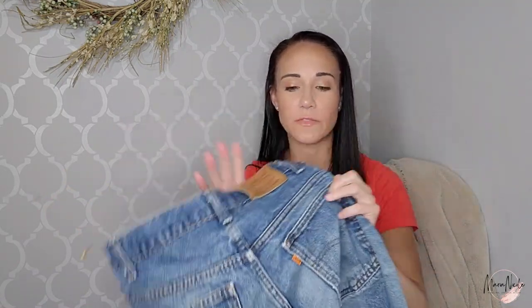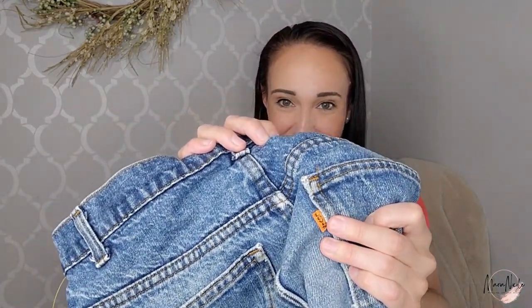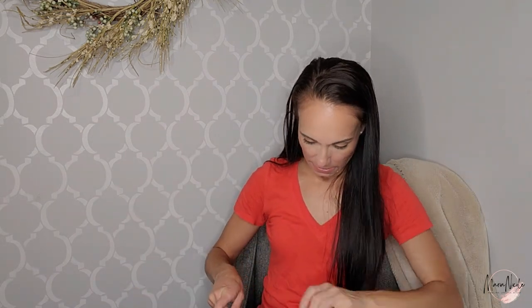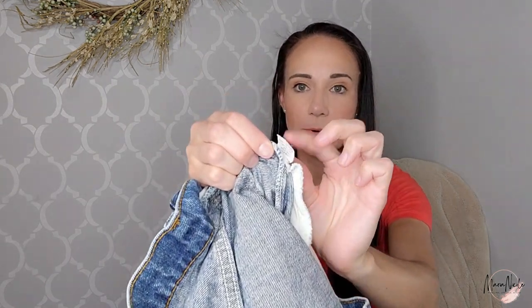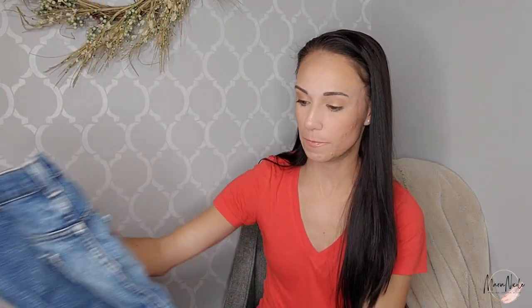This was a decent find — a pair of Levi's orange tab jeans, which means they're vintage. The tab color can tell you all kinds of things based on the color and the size of the E. Orange tab and silver tab are ones to keep an eye out for. These are a men's size and you can tell by the little paper tag inside that they're definitely vintage. Hopefully I'll get over $50 for those.